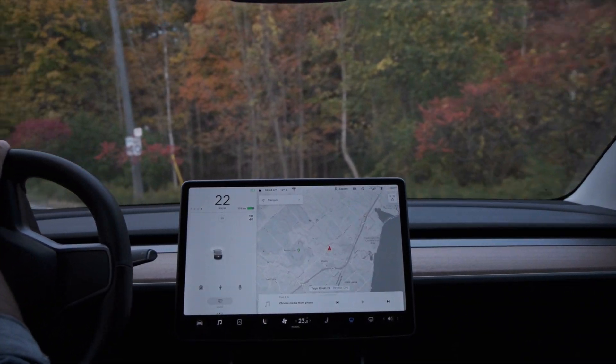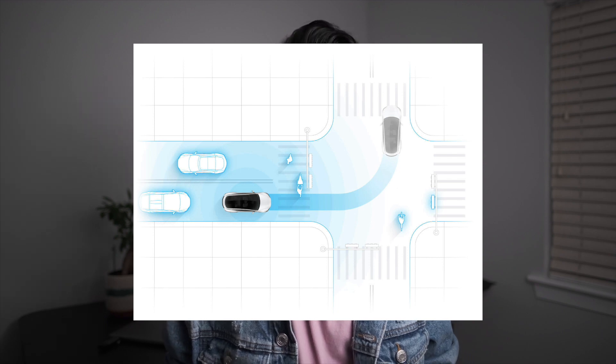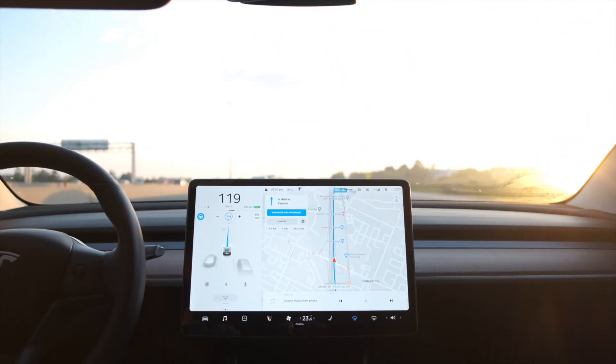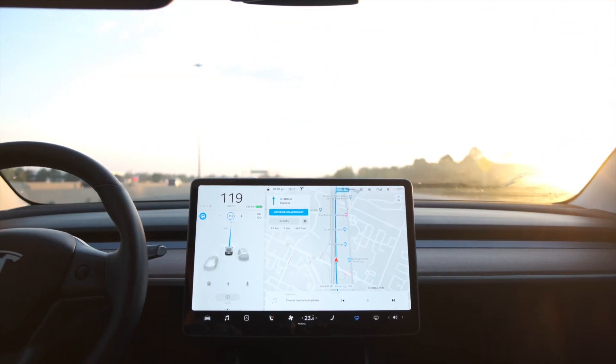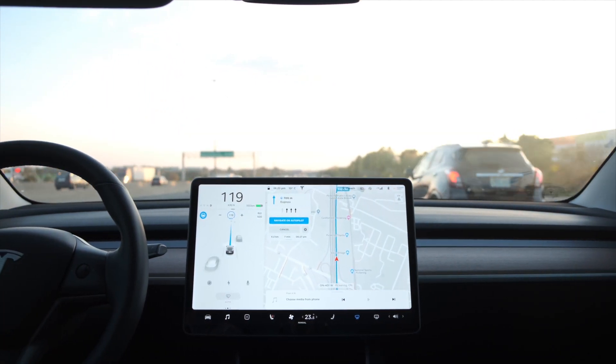A couple of years ago, Tesla only had two options when it came to autopilot — either you could buy enhanced autopilot or you could purchase full self-driving. So when I was making that decision, it was pretty clear because at that time Tesla had nothing going on for full self-driving, but they had a lot of features available if you opted for enhanced autopilot. So naturally I went with enhanced autopilot, mainly because I really wanted auto steer and automatic lane changes.